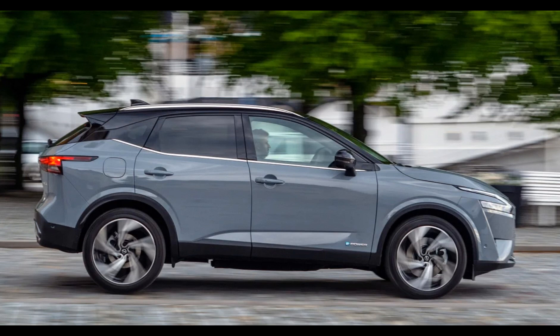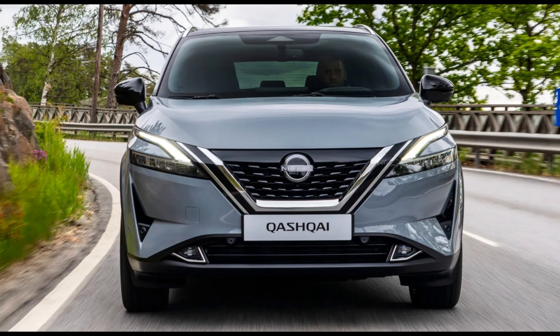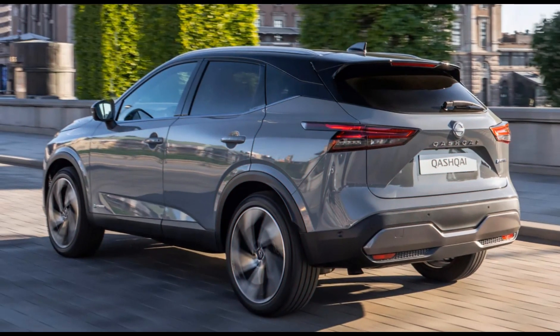Designed to give you the punchy driving characteristics and quiet running of an electric vehicle, in combination with the convenience of filling up at a gas station. e-Power is Nissan's name for extended-range EVs or series hybrid vehicles, like the Karma Rivero and BMW i3 Rex. These are EVs where the battery is charged on the go via a combination of energy regeneration and a small internal combustion engine serving purely as a generator.